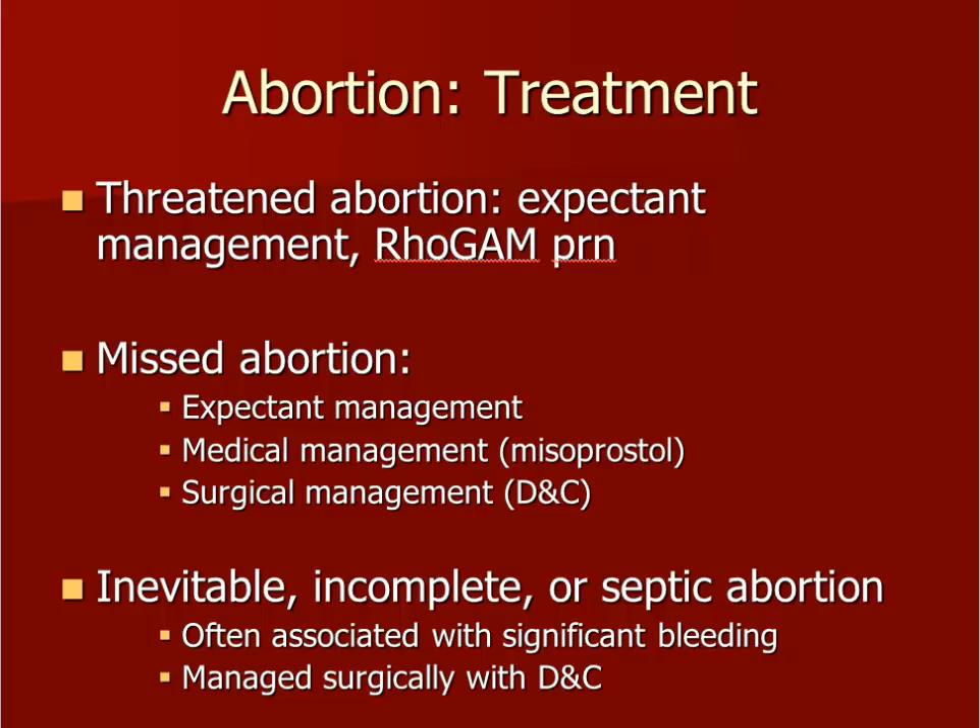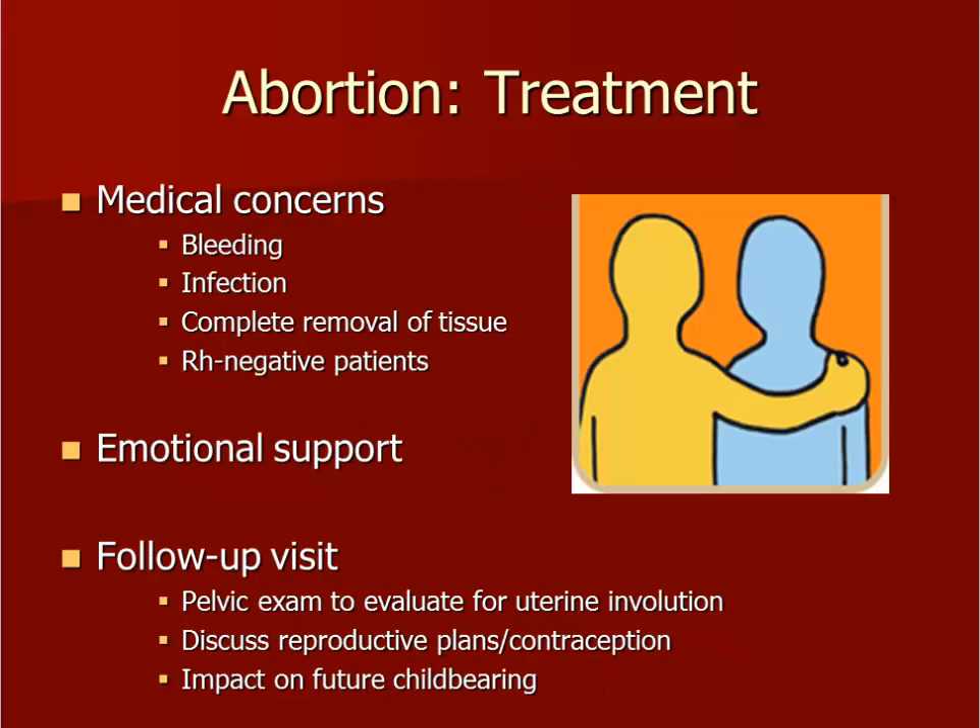Inevitable or incomplete abortions are associated with an open cervix and often involve significant bleeding. A septic abortion is one that is infected and can also have significant bleeding. All of these should be managed in the operating room with a D&C to minimize risk to the mother. Intravenous antibiotics will also be required for treatment of a septic abortion. Although miscarriages are common and usually self-limited, there can be complications. These can include excessive bleeding leading to the need for blood transfusion or surgery, infection, incomplete passage or removal of tissue, and RH negative patients.